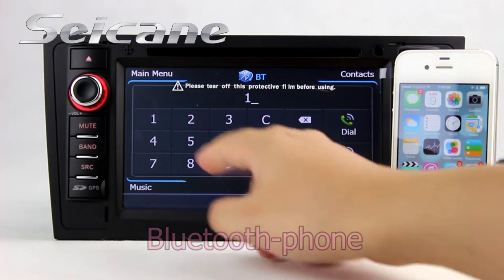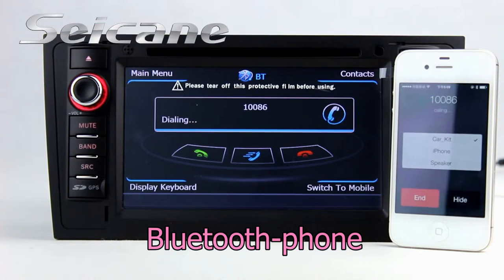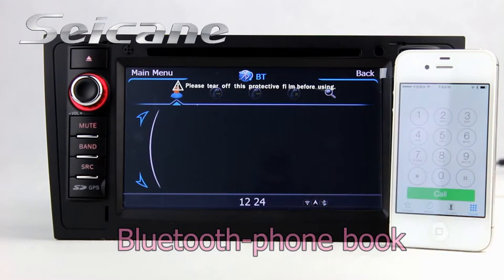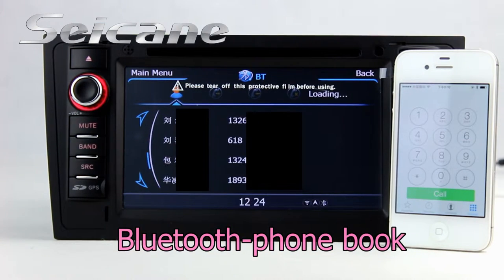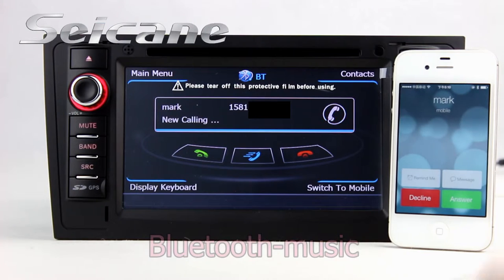Connect your phone with the unit via Bluetooth and dial numbers on the screen directly. Download full book and listen to music from the phone.